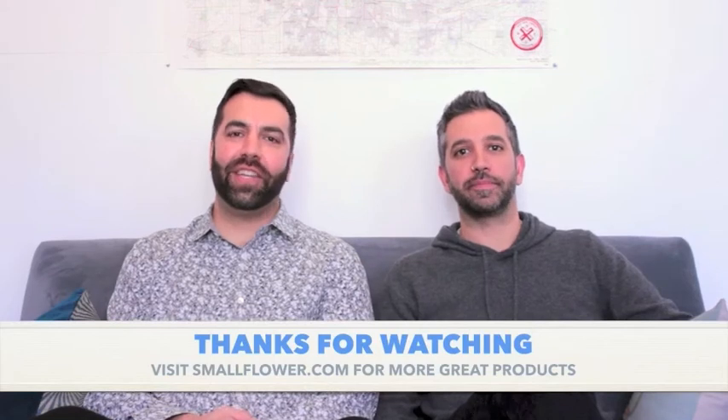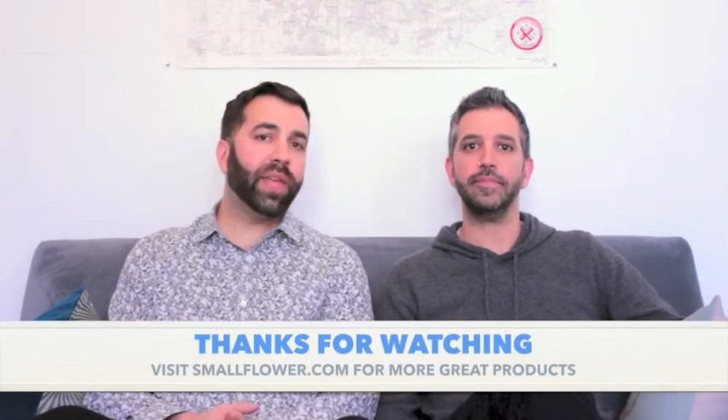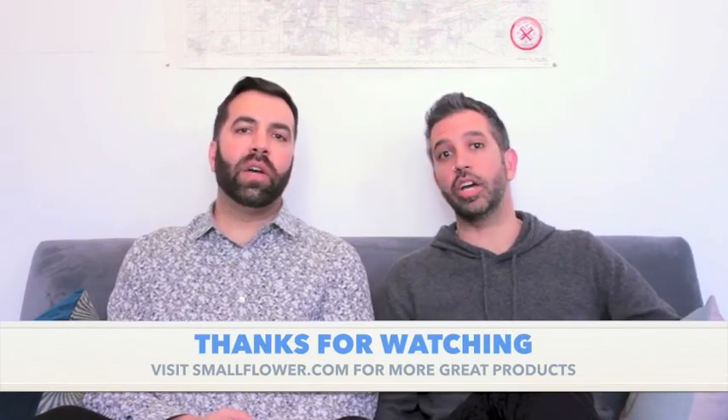Be healthy, be happy, be safe — but get a little sun because vitamin D is good for you, so don't avoid the sun entirely, just get out there safely. Thanks for watching — check us out at smallflower.com, don't forget to subscribe and let us know what you think in the comments. Check out the rest of our videos so you can look good, smell good, feel good.